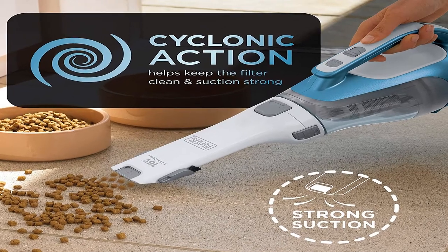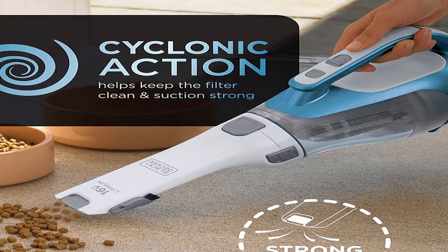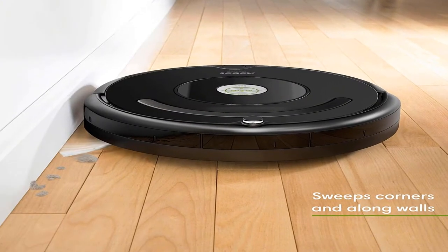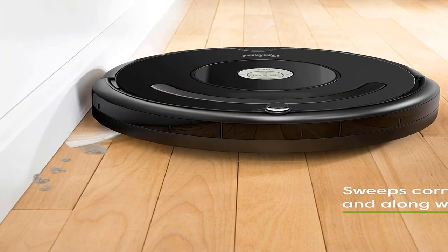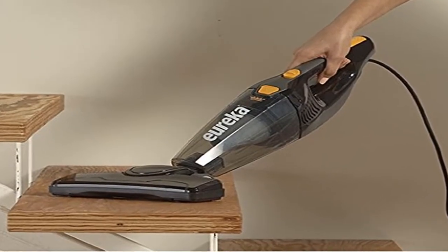Hey guys, welcome to my channel. Today I will show you the best vacuum cleaner for home 2020. If you want to know more about these products, please see the description box — product links are in there.